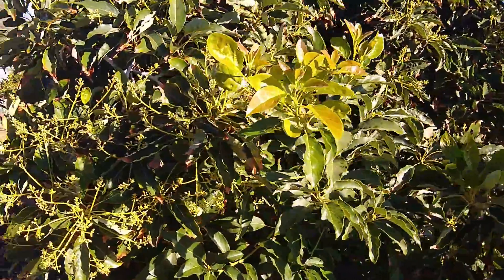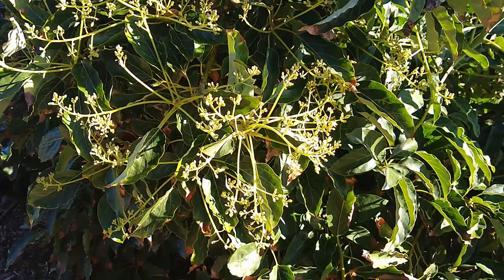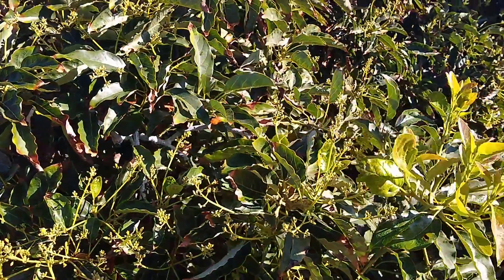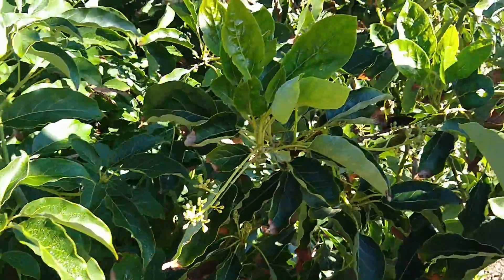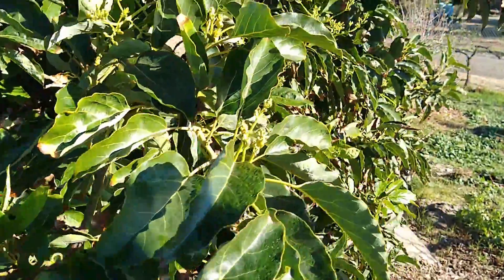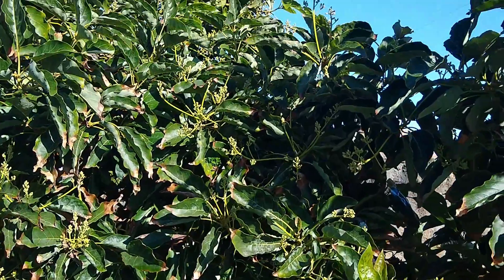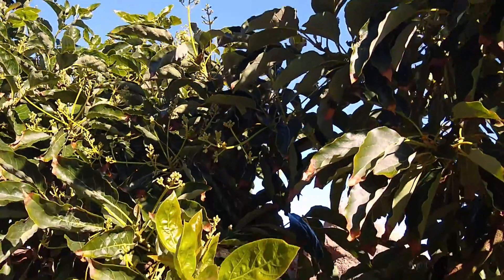Well, look what the tree's doing. It's got open flowers — it's had open flowers for a month now. And it's not just a couple of little blooms here and there, but look around the entire canopy: flowers everywhere.